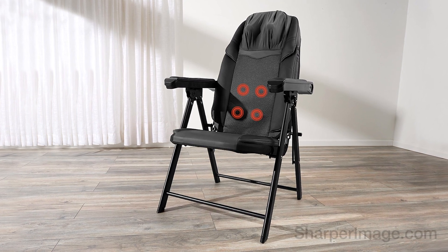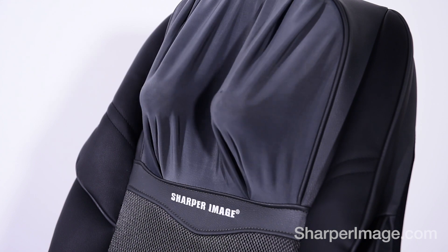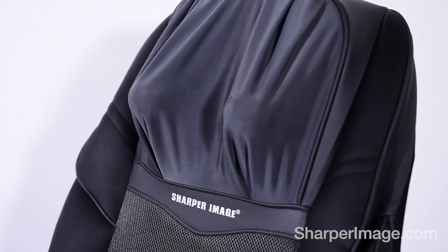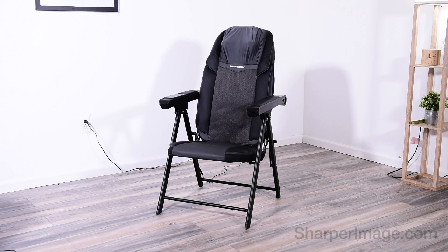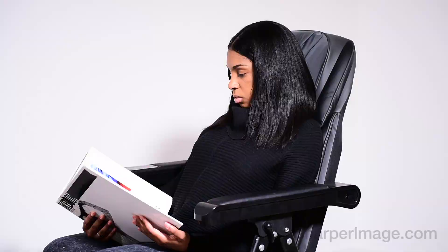The Foldable Shiatsu Massage Chair from Sharper Image. The invigorating massage eases soreness and reduces tension in the neck and back. The deep kneading massage helps you relax as it works on the stubborn areas that commonly hold pain and tension.